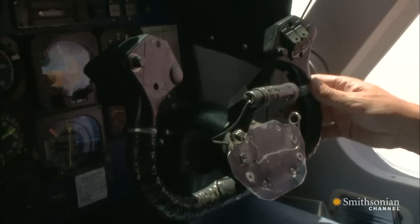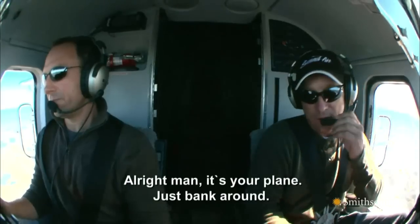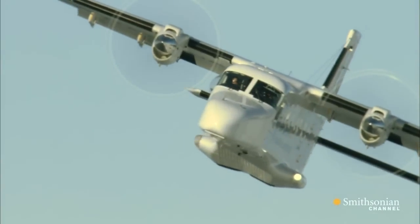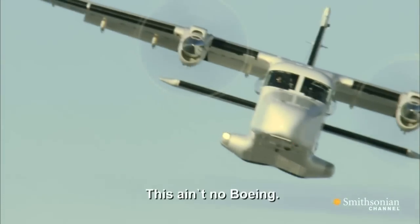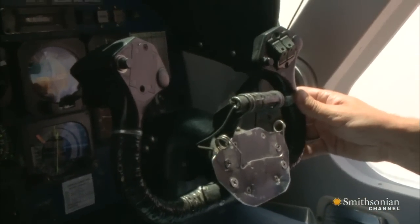To ace this test, Randy has to respond to every tilt and roll of the plane. It's all about having the perfect touch. It's your plane — just back around, get used to it, have fun. I was expecting it to be a little more stable, to be honest. This ain't no boat. The Dornier is old school flying — all hands and feet, no autopilot.